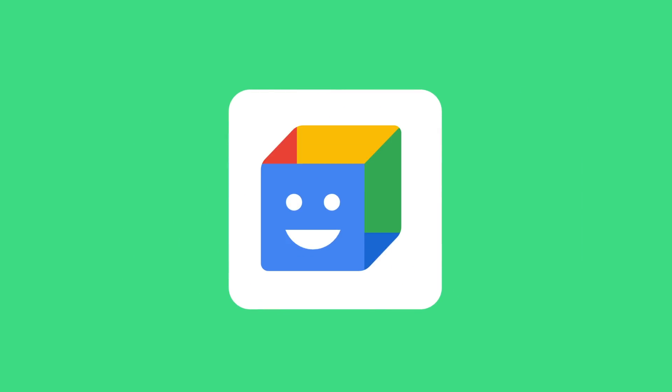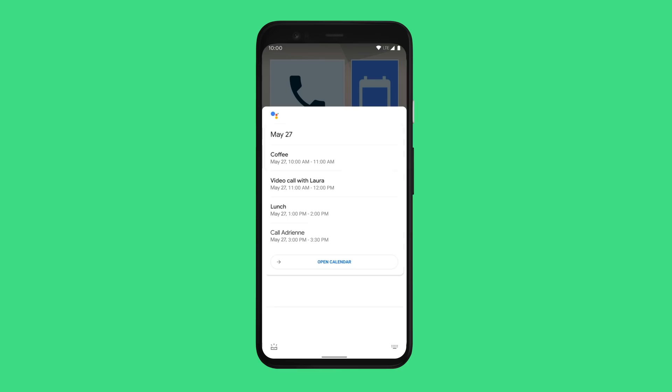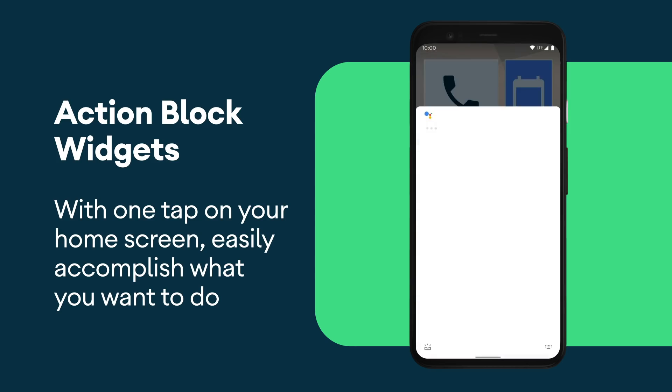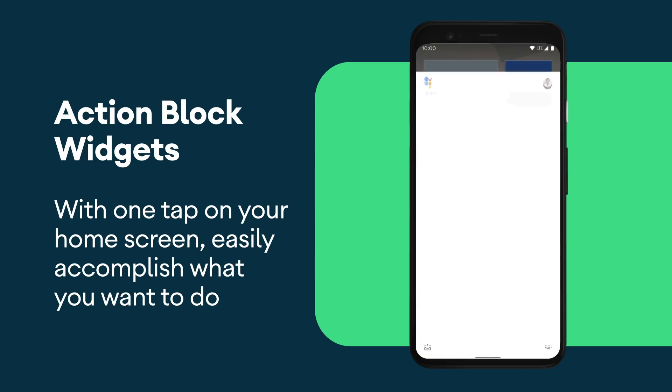An ActionBlock is really just a block on your home screen that you can tap in order to ask Assistant to do something for you. You can very easily create widgets on your home screen that allow you with one press to watch a movie, to control home automation, or to message a family member.